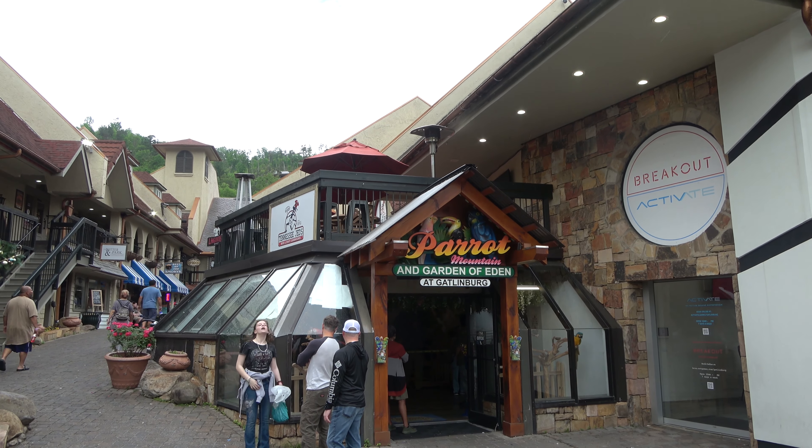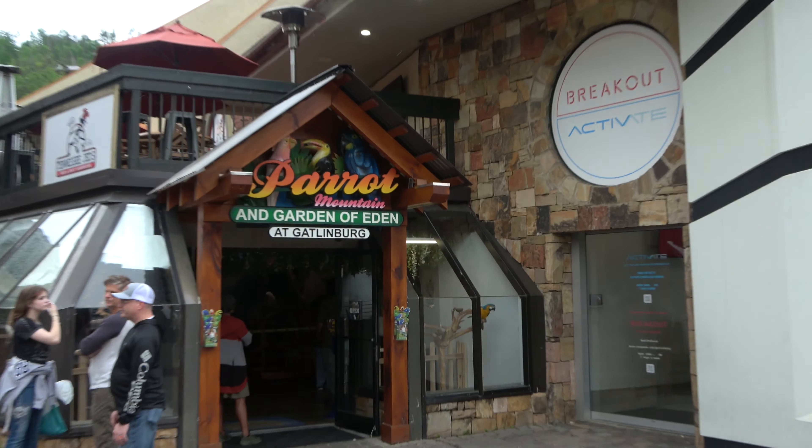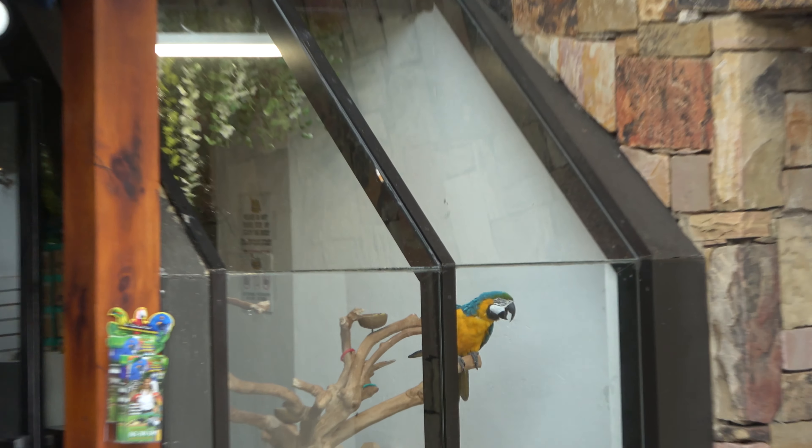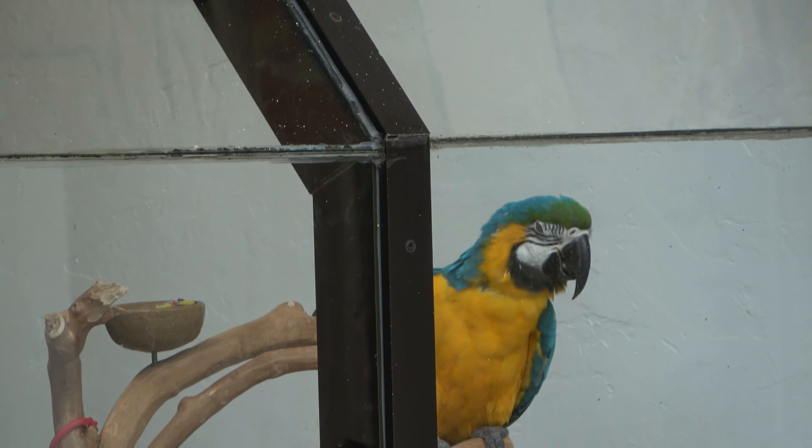There's a new store in Gatlinburg right underneath Tennessee Jed's — Parrot Mountain, which is an attraction over by Dollywood. In this store you can get your picture taken with all sorts of birds and macaws. It's actually really cool to go in and see all the birds.